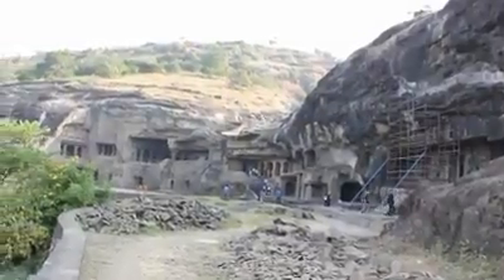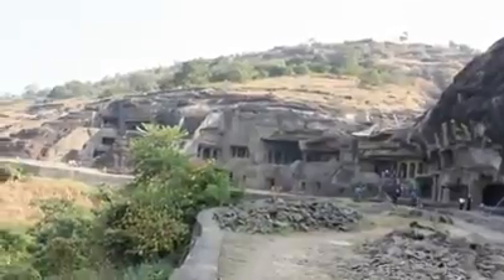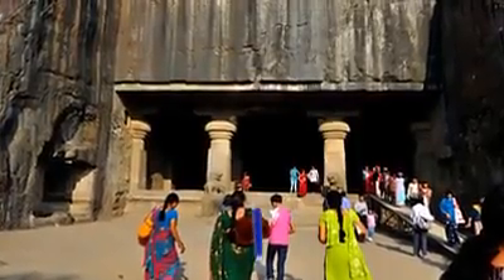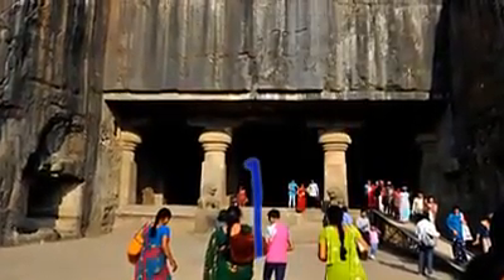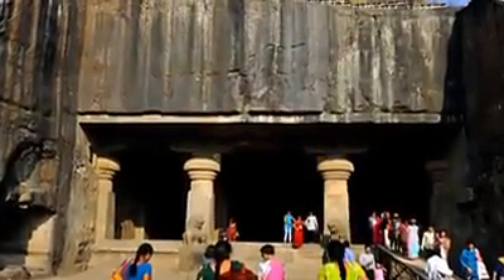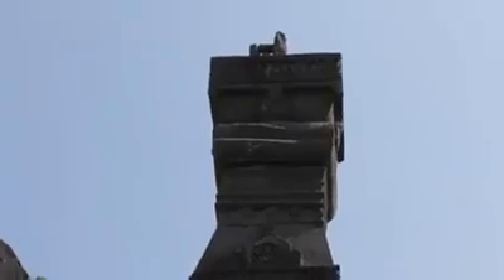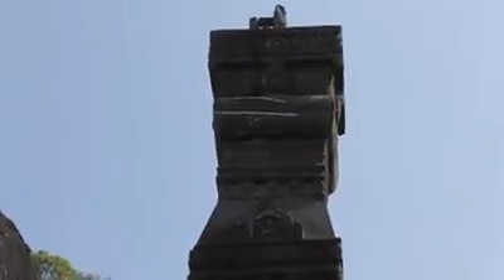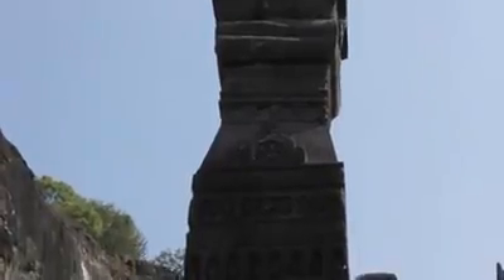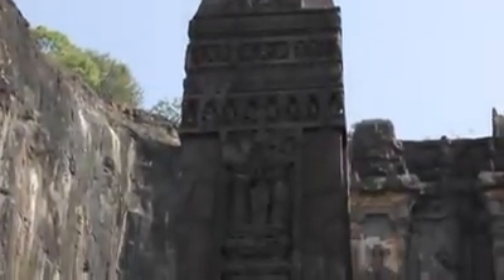In all other temples and caves, even in Elora and the rest of the world, the rock was cut from the front and carved as they went along. The whole world has followed a rock cutting technique called cut-in monolith, while the Kailasa temple is the only one that has used the exact opposite technique called cut-out monolith.